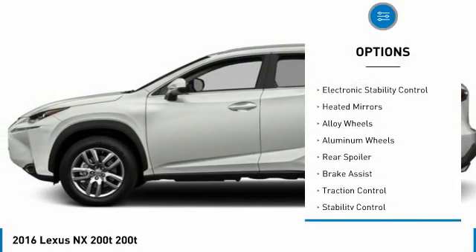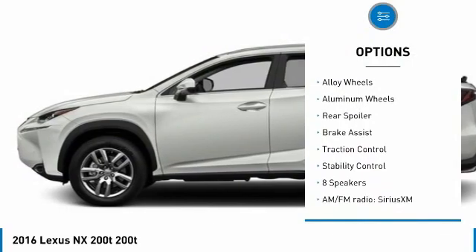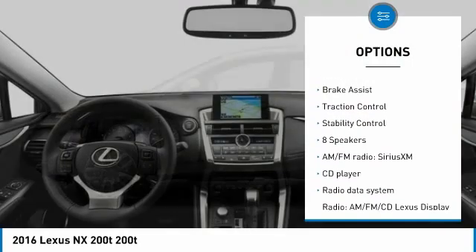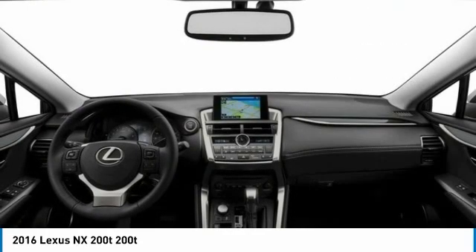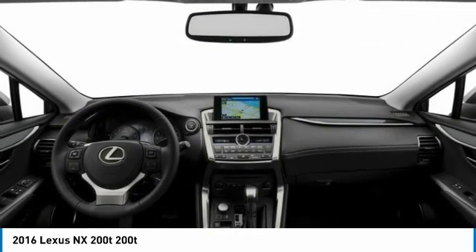Tire pressure monitor, turbocharged, electronic stability control, unit mirrors, alloy wheels, aluminum wheels, rear spoiler, brake assist, traction control, stability control.